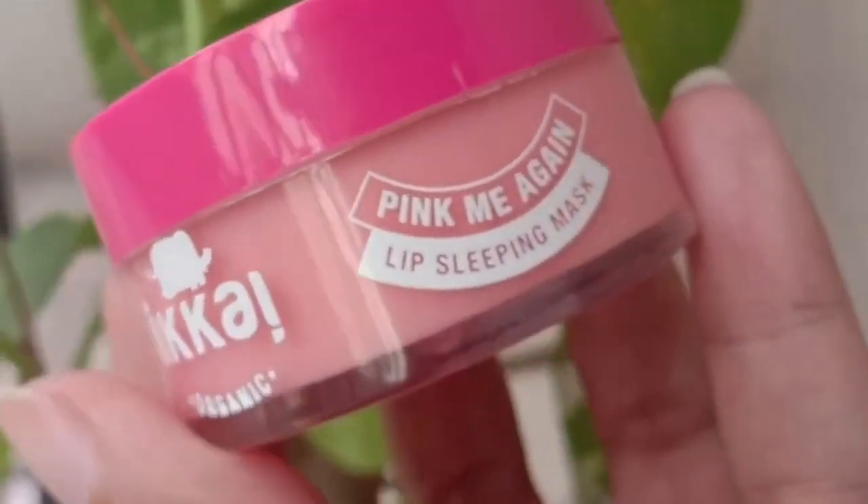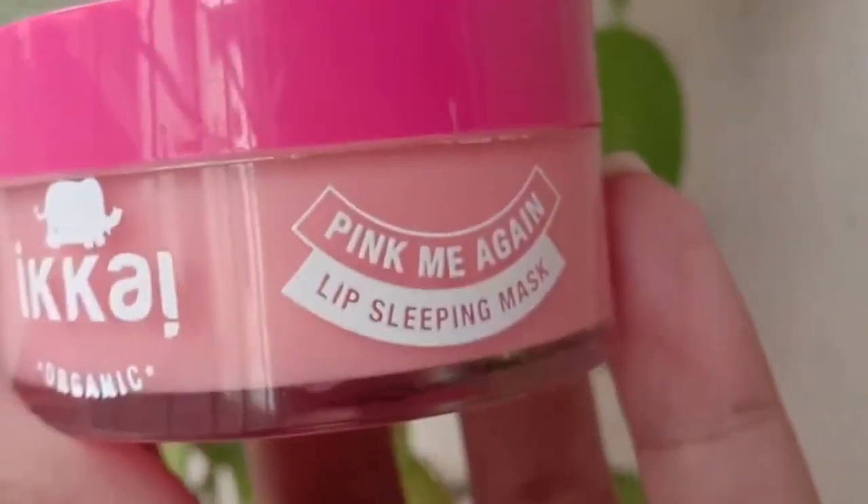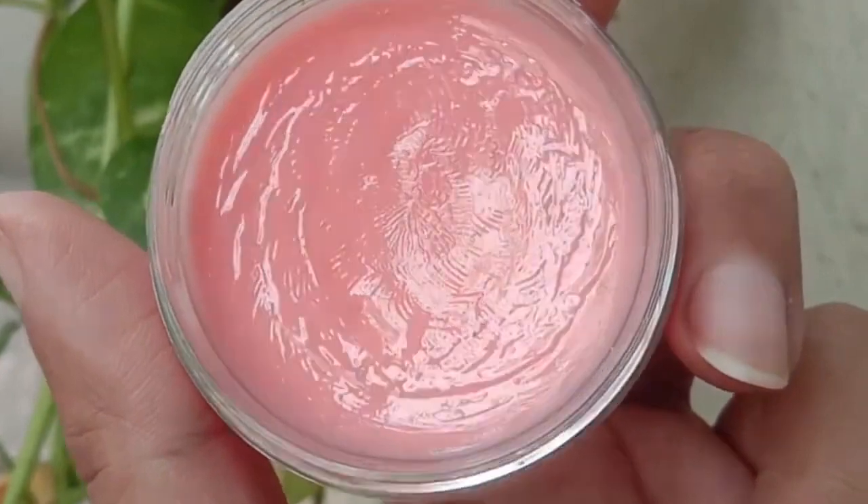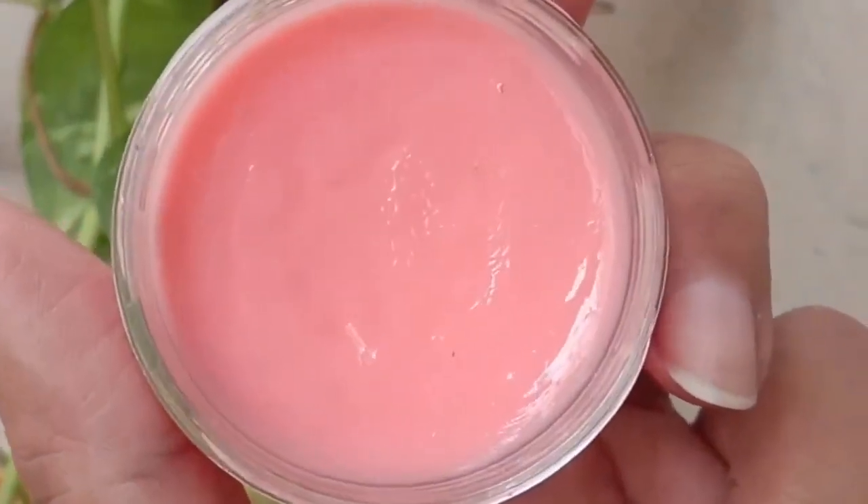Now let's move on to the inner packaging. This is a very cute packaging — there is a pink color lid and it is a plastic container, which makes it very easy to travel with. When you open it, there is a white lid inside, and this is how the product looks from within.